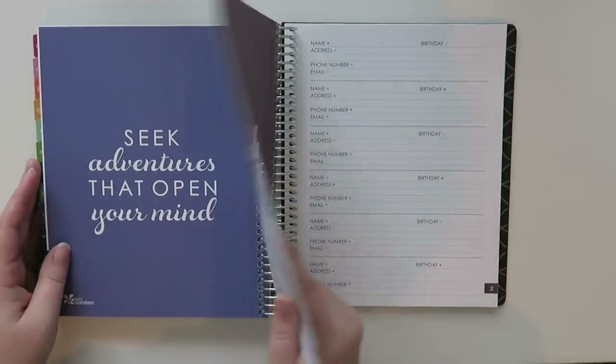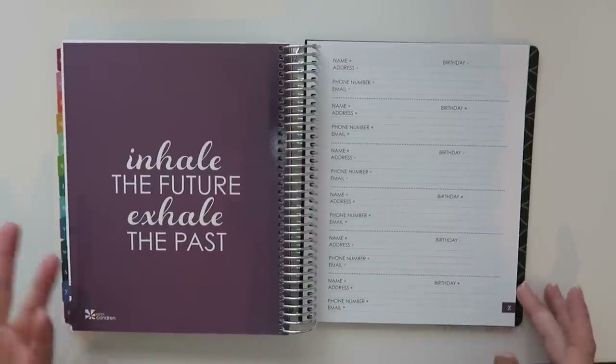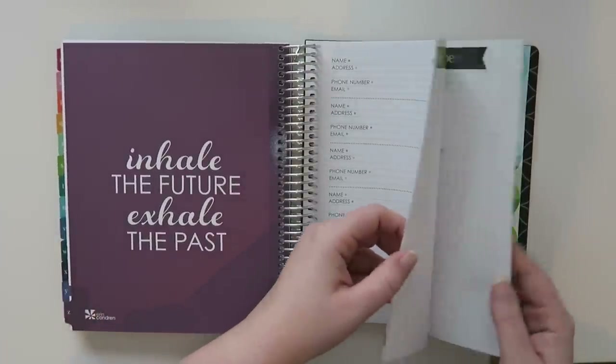I've never seen a video on this, so I just wanted to share it with you guys in case you were interested in possibly purchasing.